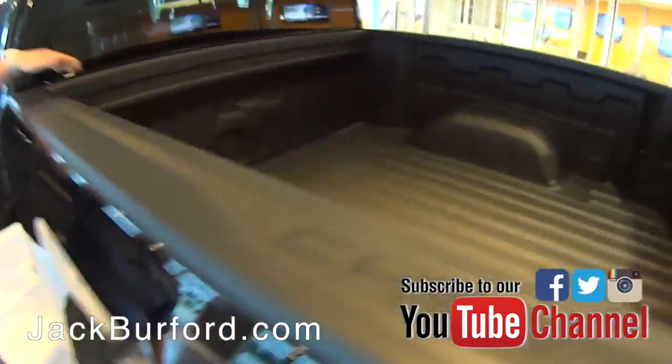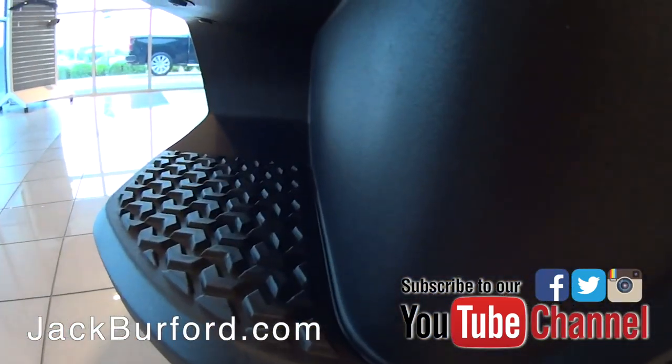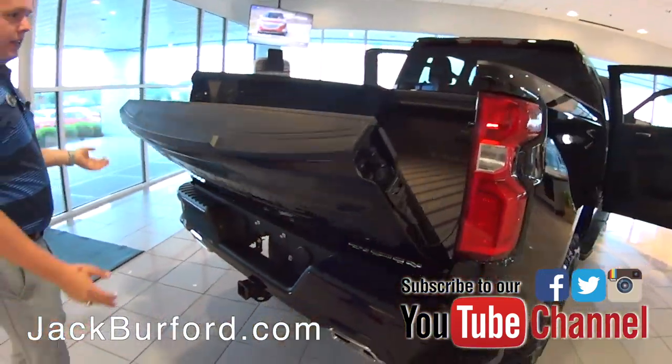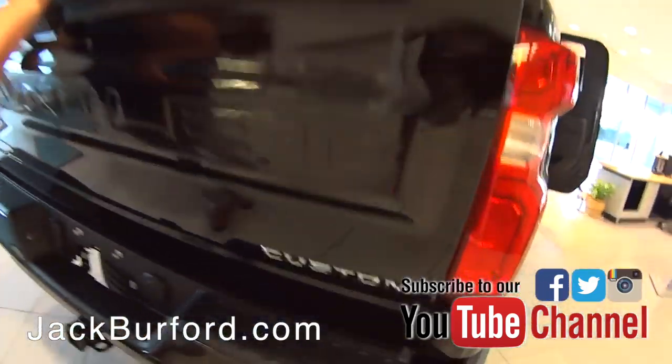You've got a spray-in bed liner to keep your bed protected. You've got the corner steps here, that way it makes it easier for you to get in and out of the bed. This has a power release, easy lift and lowering tailgate, so it's a lot lighter than your traditional tailgate — you just toss it up and down and it releases on its own.